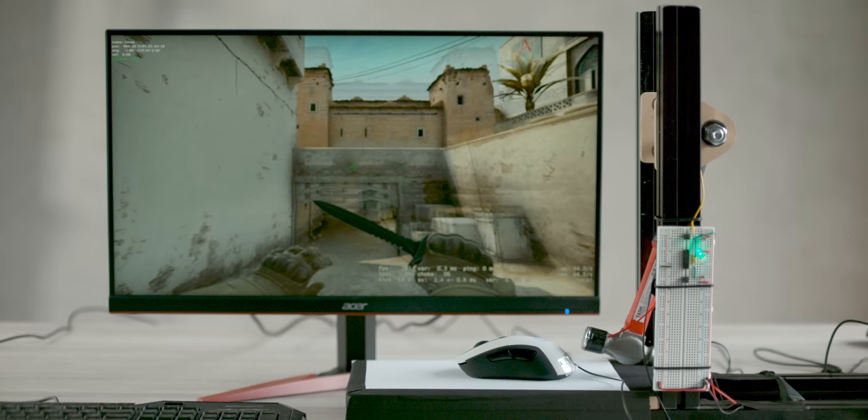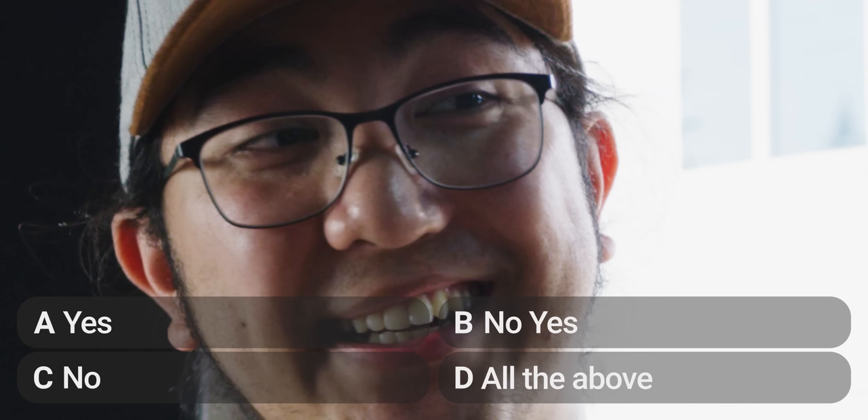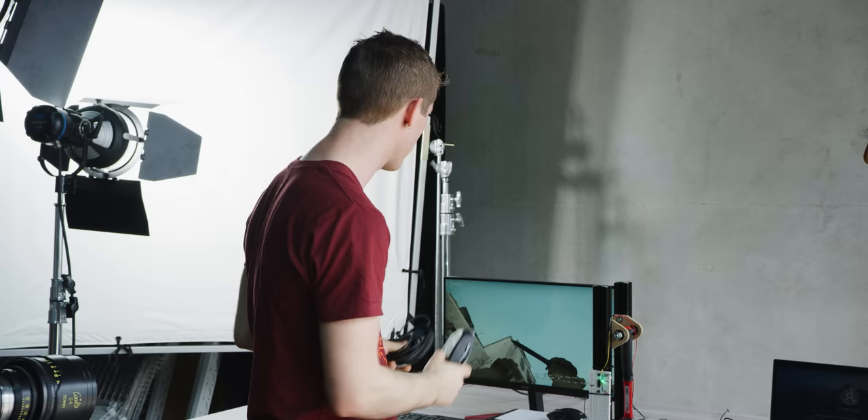That actually looks a bit faster, but I might just be crazy. So there you have it — not only did we learn that our wireless mouse performed the same as our wired mouse within the margin of error of our experiment, but we also saw that they both performed incredibly consistently from one run to the next.